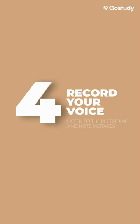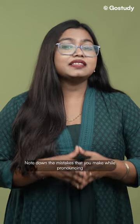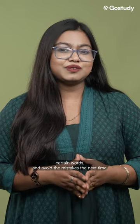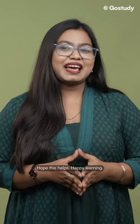And last but not the least, while practicing mock tests, record your own voice. Listen to that recording later, note down the mistakes that you make while pronouncing certain words and avoid those mistakes the next time. Hope this helps. Happy learning!